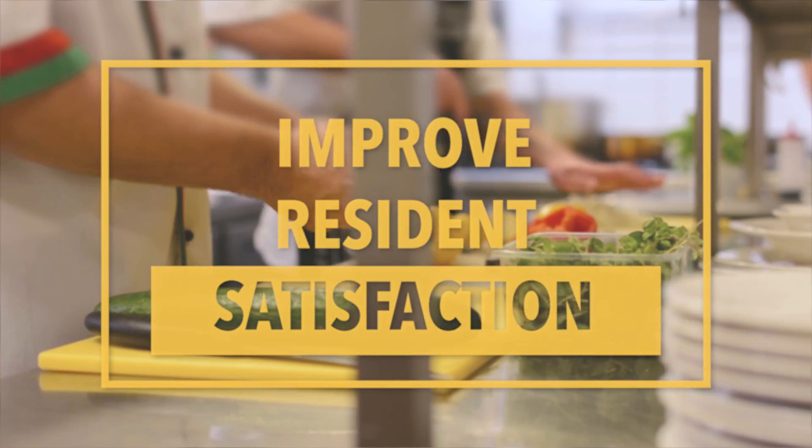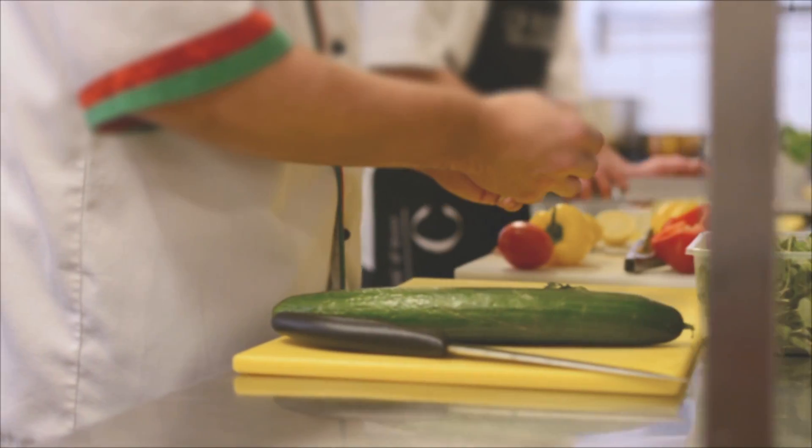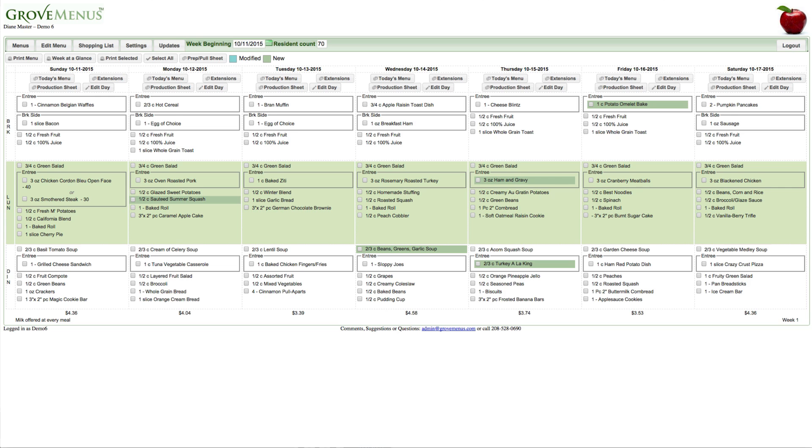Let's take a look at how we can help you simplify your food production and customize our menus to your needs. Here is a sample week of a five-week menu cycle.